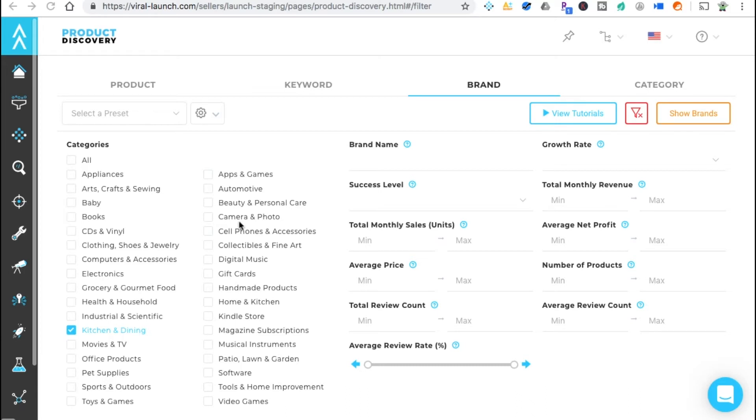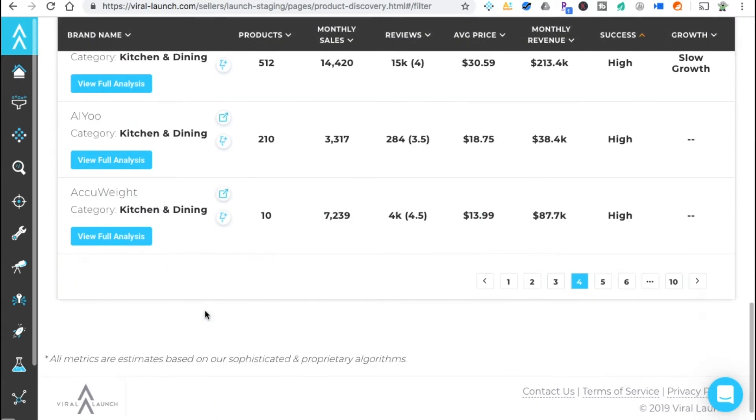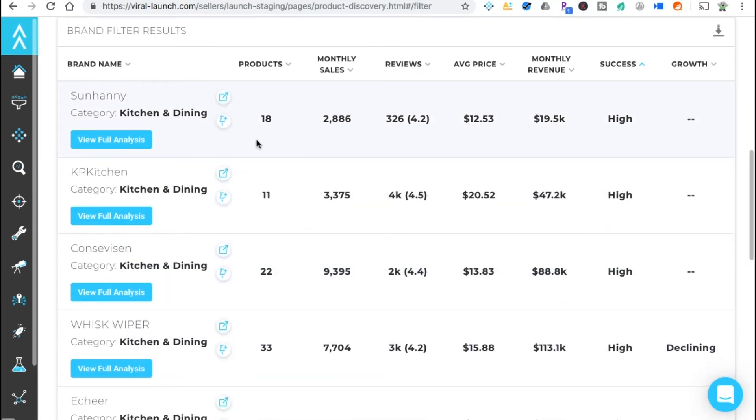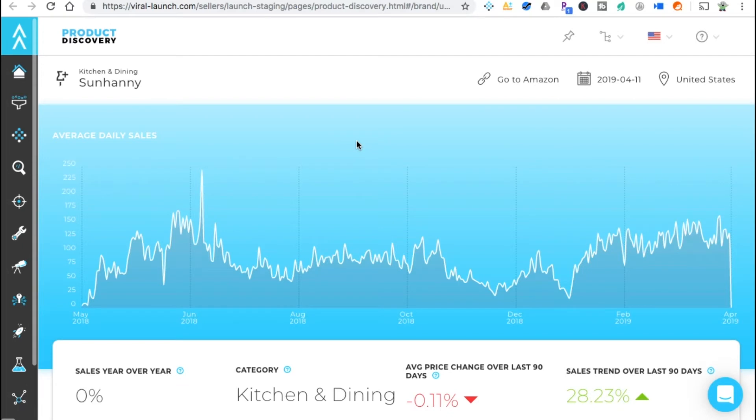This is going to show us a ton of brands and the products they have. With no filters except kitchen and dining as our category, we're going in to find some products. There are only 18 results. The way I do this is I try to find brand names that don't have a lot of products but have decent monthly revenue — meaning they have a good product. Let's check this first one: Sun Hany.